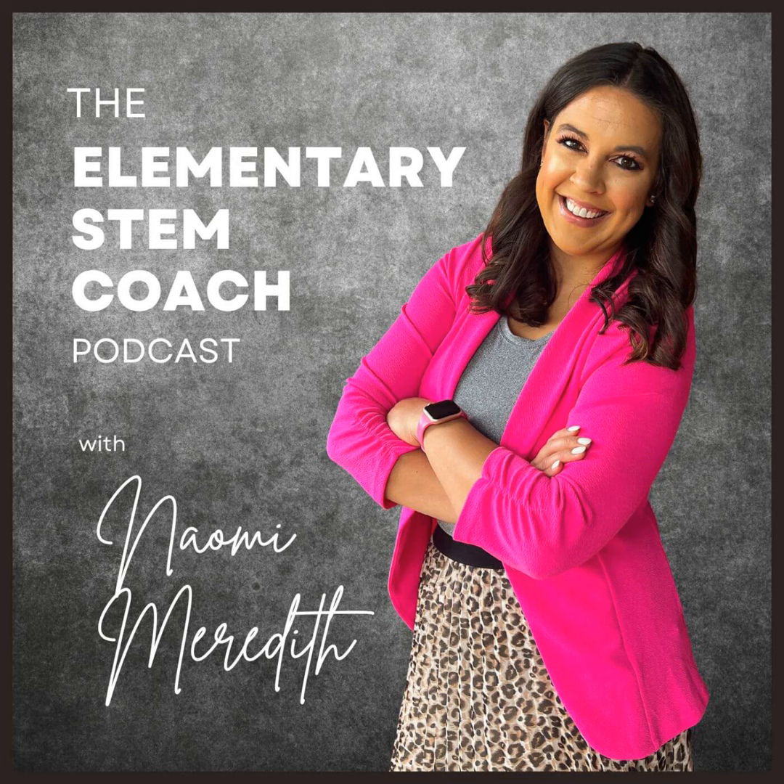Thank you so much for listening to today's episode of the Elementary STEM Coach Podcast. I would love to connect with you over on Instagram at Naomi Meredith underscore, or send me an email to elementarystemcoachpodcast at gmail.com. Also make sure to check out my website, NaomiMeredith.com, to see all the show notes from today's episode and shop my K-5 STEM resources. Any questions, needs for resources, or ideas for episodes — get in touch. I'll talk to you soon.